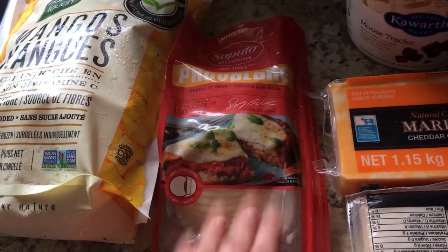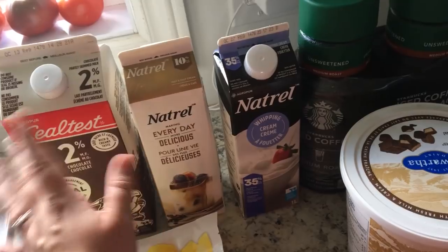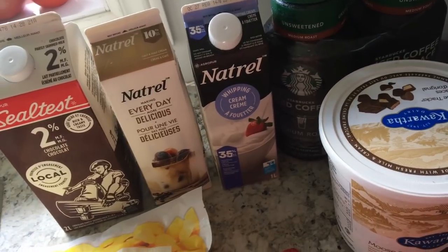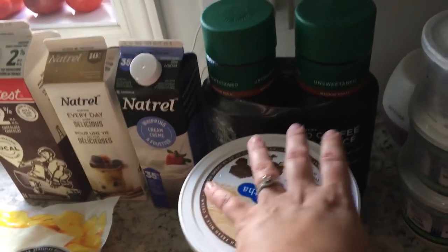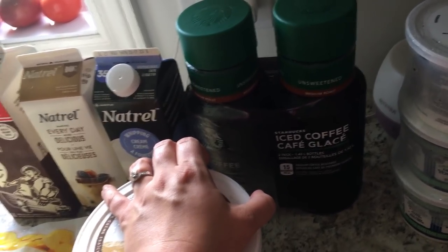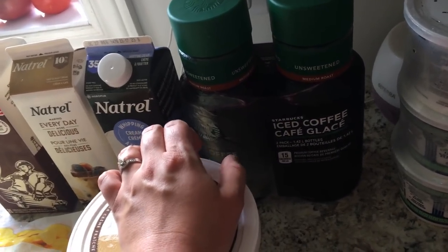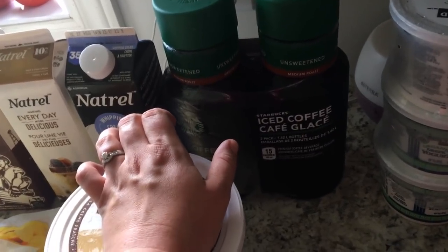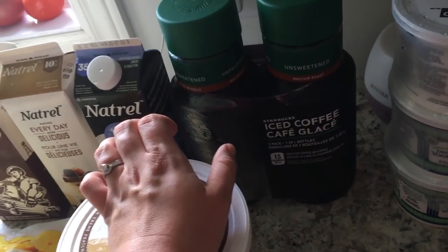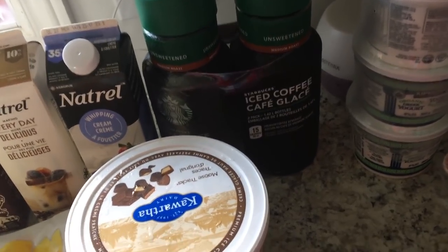Provolone cheese. I got some cream — just regular cream for coffee — whipped cream, so this is like the 35% cream. This is going to go in my tomato soup. I also got this Starbucks cold brew coffee. This was $10 for both of these things. My sister-in-law brought this to camp and it was so good. I don't drink much coffee anymore at all — it's only when I'm really dragging — but sometimes I want a cold coffee and I just decided I needed this iced coffee in my life.